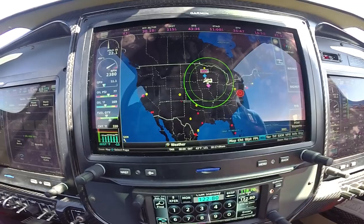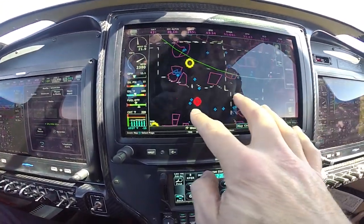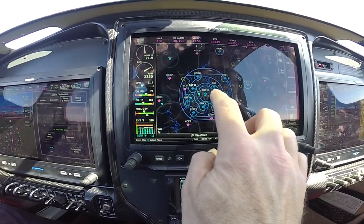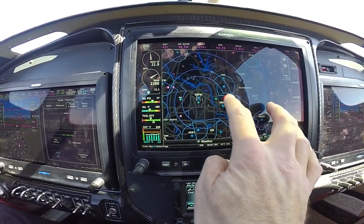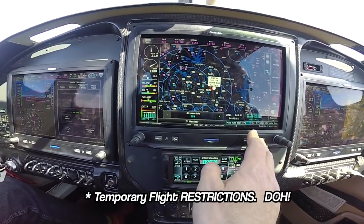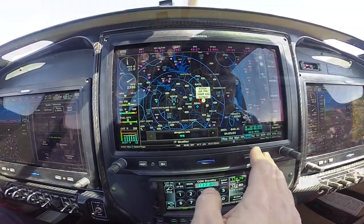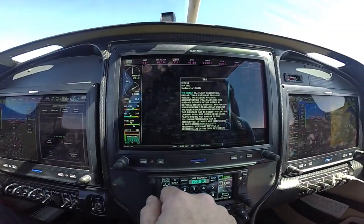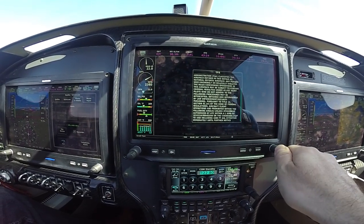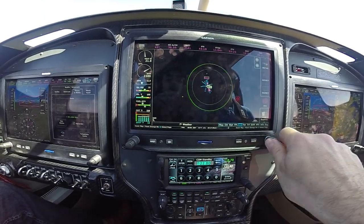We've got nationwide TFRs — this is cool also. You can zoom in and see what's going on. Dallas Love Field has a TFR. What is a TFR? Temporary flight restrictions. So there's someone important near Dallas Love Field. You can get info on it — flight restrictions up to 1,500 feet, they just want you to stay away. Like when the president's in town, things like that.